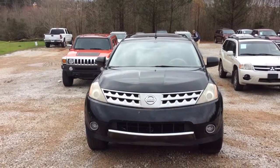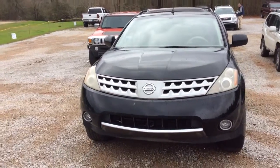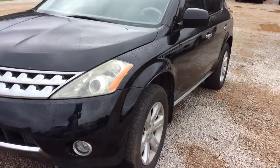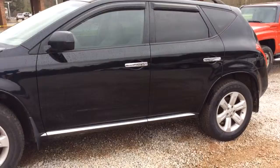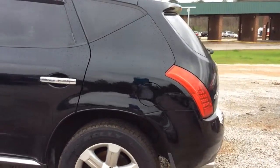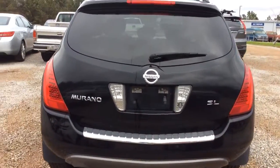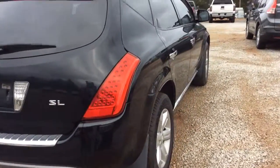Hello Vanessa, this is Danielle from Jimmy Britt Chevrolet. Thank you so much for inquiring on the 2007 Nissan Murano. As you can see, we do have this vehicle available. This is a four-door sport utility, front-wheel drive, 3.5 liter V6 engine. Exterior color is super black, this is an SL model with a premium package.